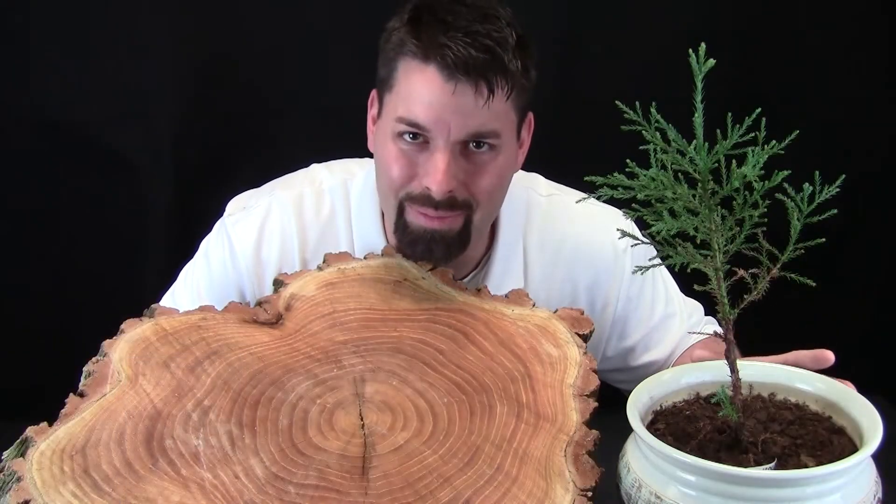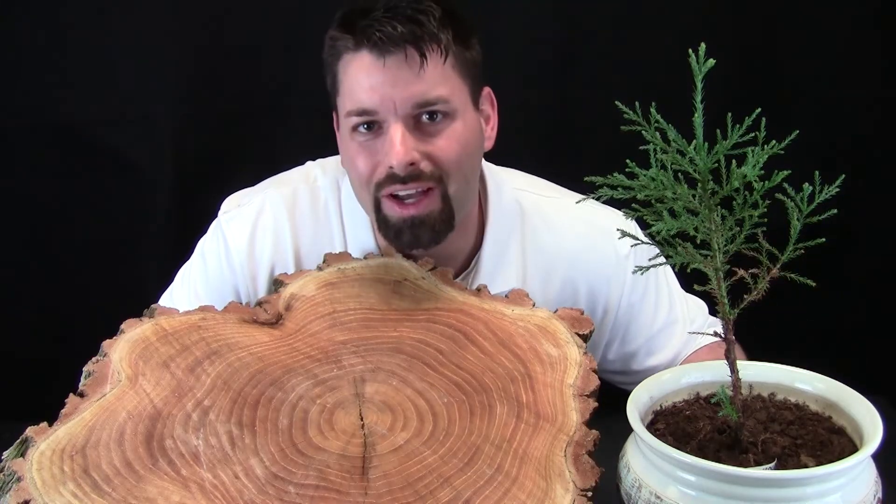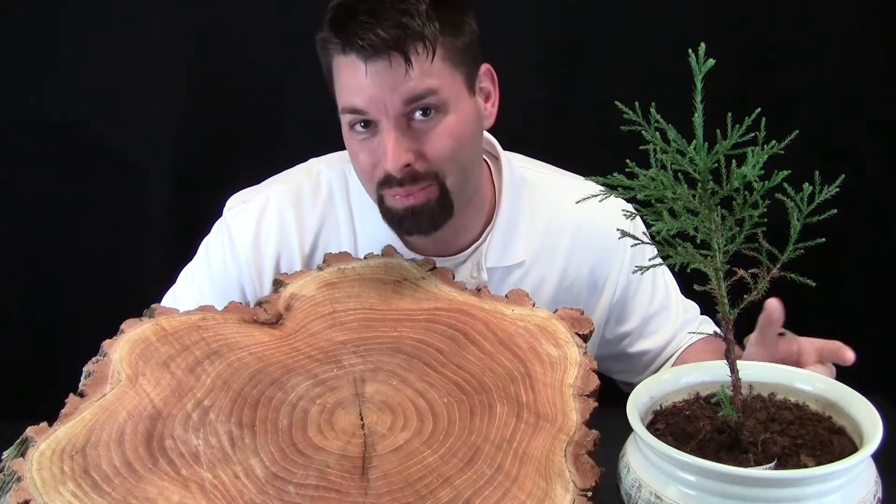This little tree is a lot like me. It's growing taller, just like I grew taller. It's actually a giant sequoia. It's going to grow hundreds of feet tall. And not only is it going to grow taller, it's actually going to grow wider. This tree is a plant.